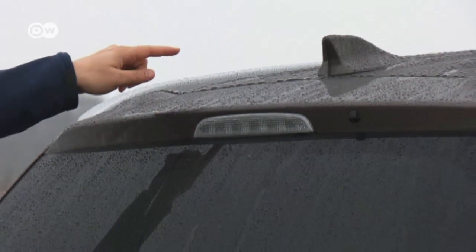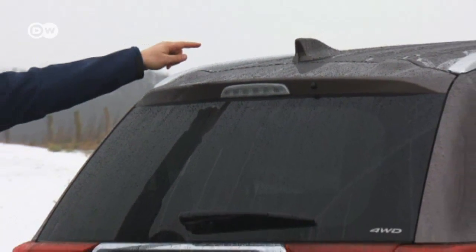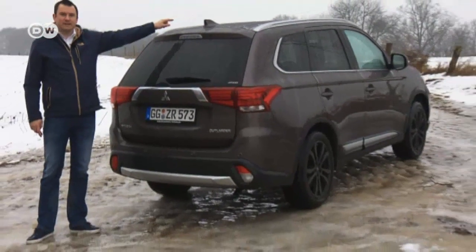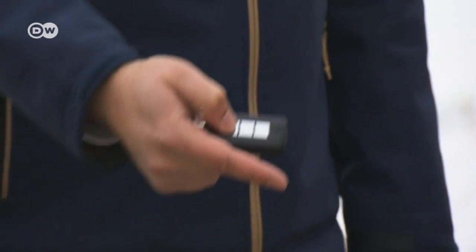The most outstanding change for Sascha — the one that no longer stands out — is that the rear antenna has been replaced by a little shark fin. The car is now a bit more streamlined.